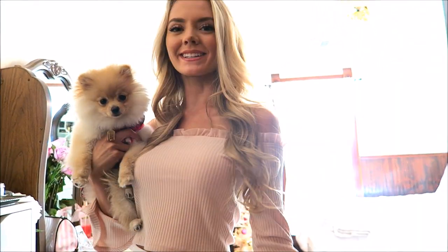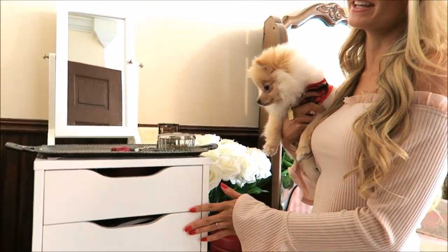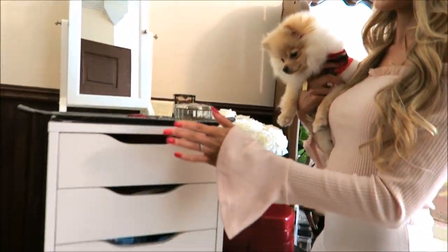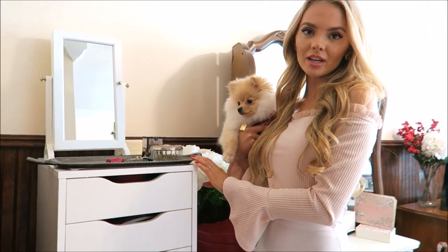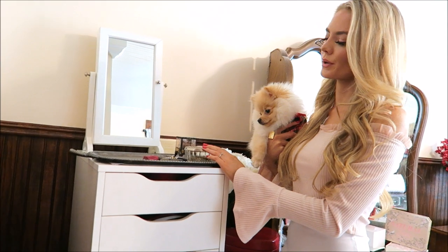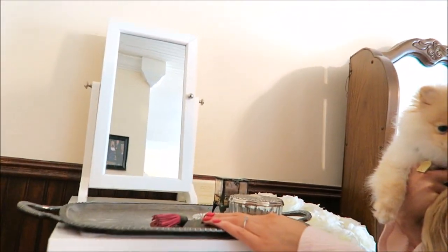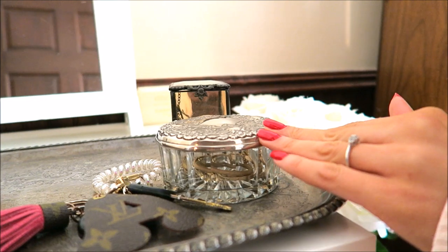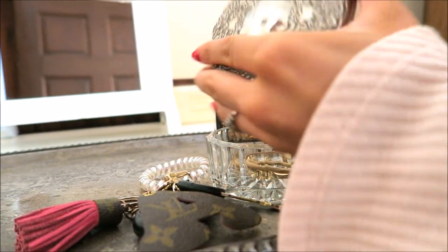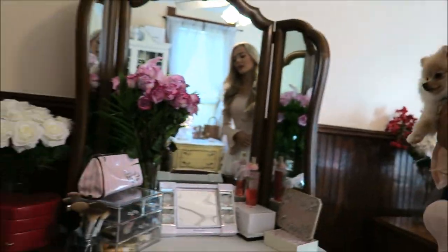Hi guys, welcome to my bedroom tour Christmas edition, come on in! So first when you come into my room, we've got the IKEA Alex drawers — yes, everyone has these. I keep skincare, hair stuff, everything in here. On top I just have my vintage silver tray along with this old powder box, and here's where I would just set my keys or random stuff and jewelry. And then I have my jewelry box right here.